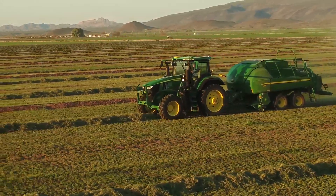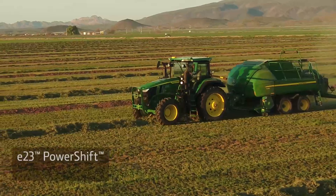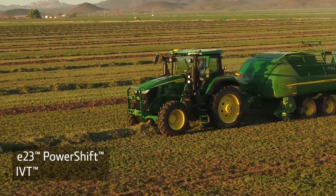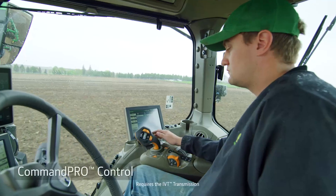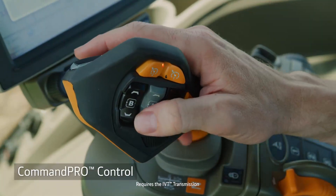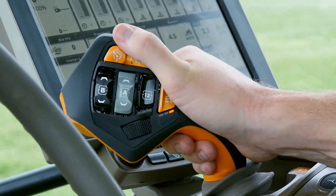There are two transmission options available on all 7R models: the E23 Power Shift or IVT. When you order the IVT, you can add Command Pro Control, which allows you to adjust tractor and implement functions all from a single lever. And it's easy to learn and use.